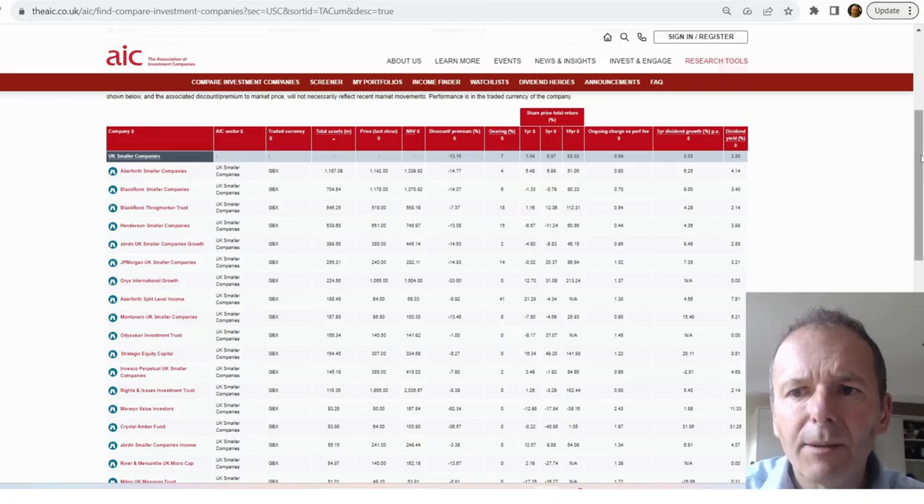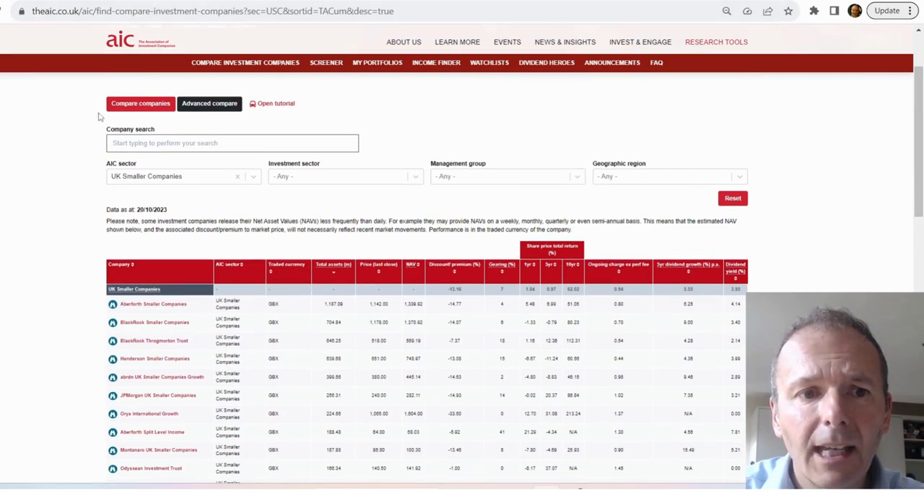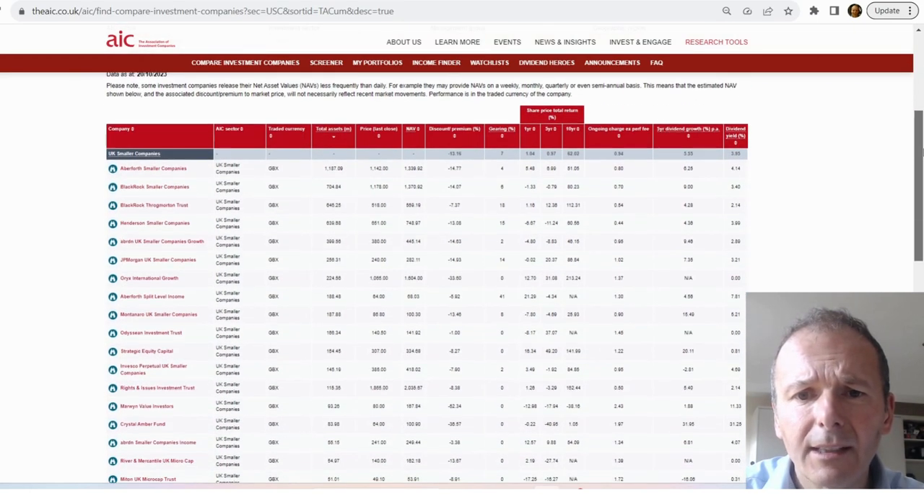When researching UK small cap investment trusts, the first place I'd go is the Association of Investment Companies website. Select the sector UK Smaller Companies, then filter on total assets to pull up the largest ones first. The reason I do this is because I want to look at ones with an established track record, ones that have been able to attract funds, which is a sign they're pretty decent — and they should also have pretty good liquidity, so I can buy them in fairly large quantities at a small gap between the buy and sell price.